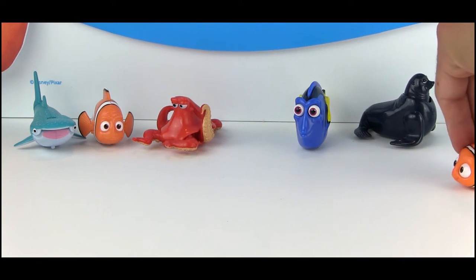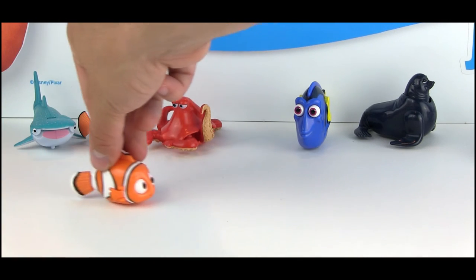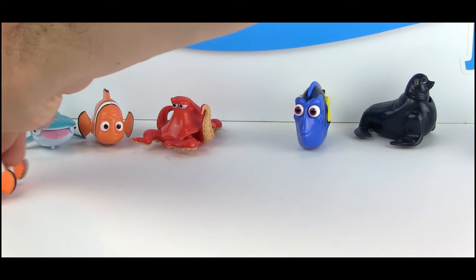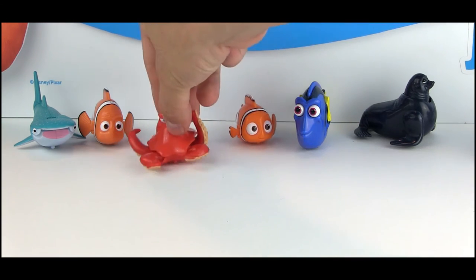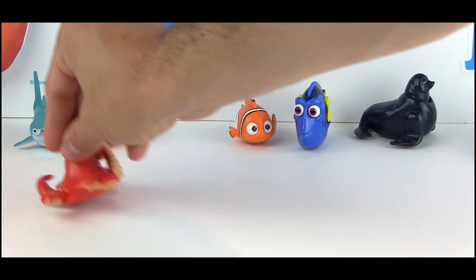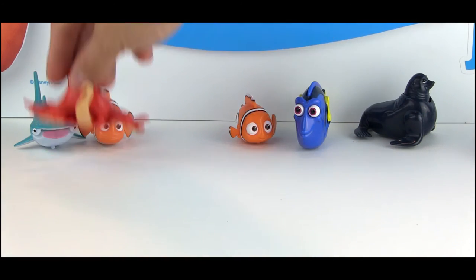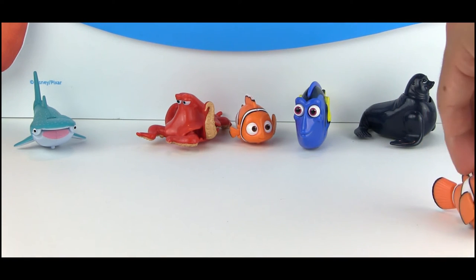Nemo, Marlin, and Destiny are probably my favorites as far as how they move — they are definitely the most noticeable. Nemo's fins and back fin move side to side. Hank is another subtle one but you can see his tentacles moving side to side. He has a great design overall.